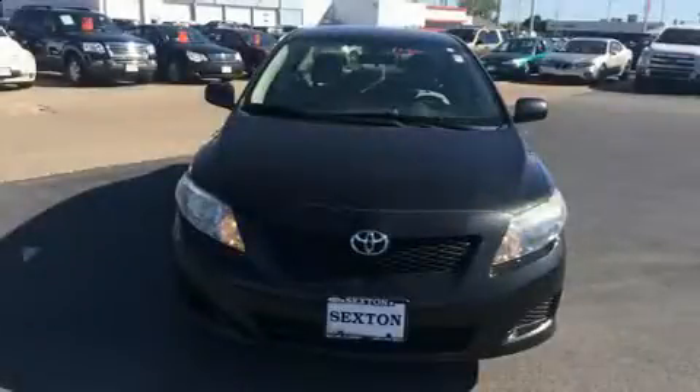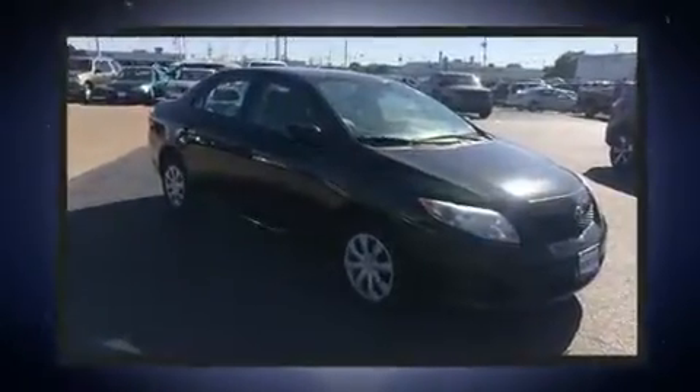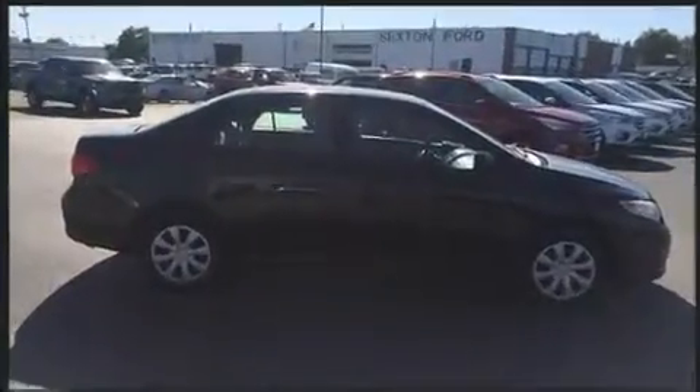Discerning drivers will appreciate the 2010 Toyota Corolla. This four-door, five-passenger sedan provides exceptional value. It features a front-wheel drive platform, an automatic transmission, and a 1.8-liter four-cylinder engine.